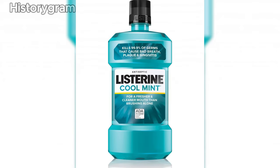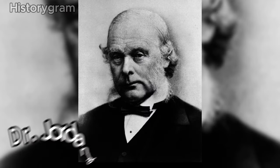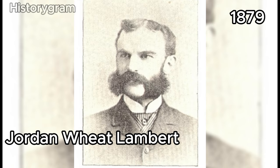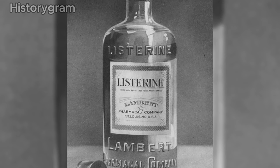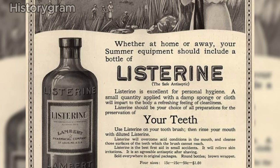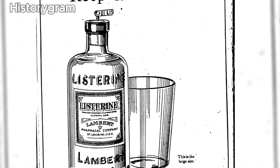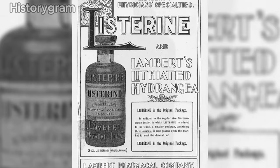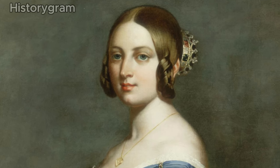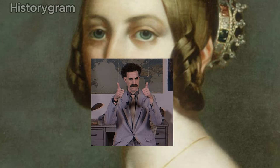While Listerine wasn't widely promoted until 1914, it was actually invented by Dr. Jordan Lawrence and chemist-turned-entrepreneur Jordan Wheat Lambert in 1879. Lambert initially marketed his creation as a medical antiseptic, but the product was overlooked and failed to generate profits. Undeterred, Lambert explored various unconventional uses for Listerine before settling on marketing it as a mouthwash, pitching it as everything from a floor cleaner to a remedy for dandruff and gonorrhea. So, considering these historical twists, would you have relished living in the Victorian era?